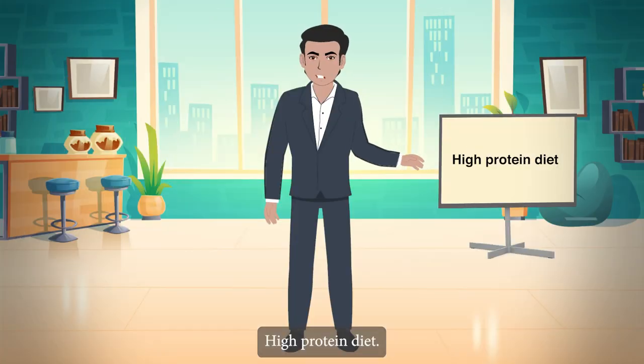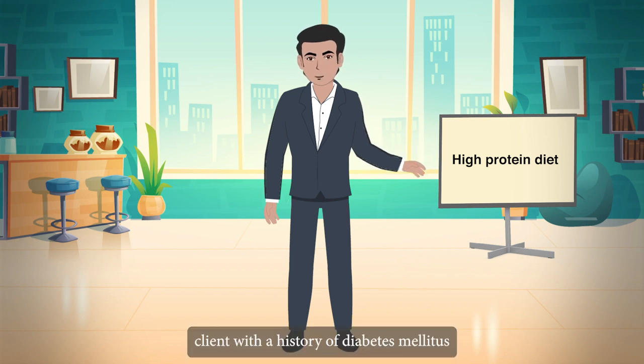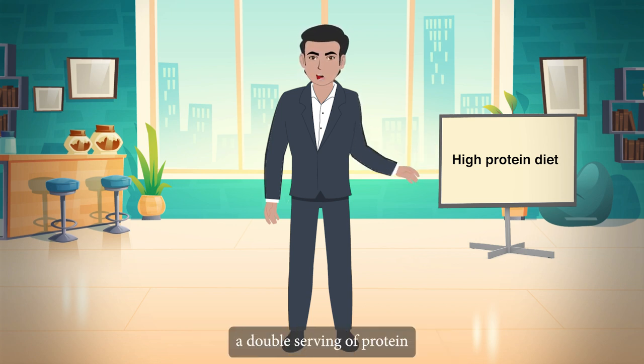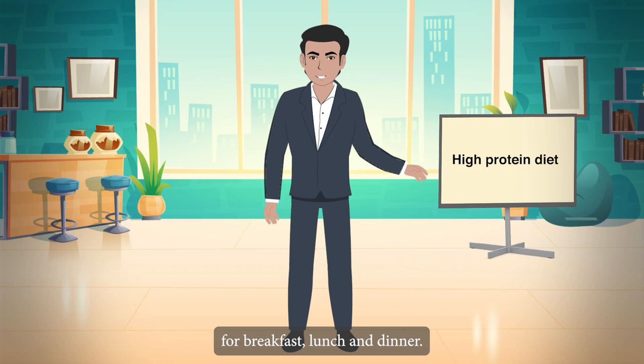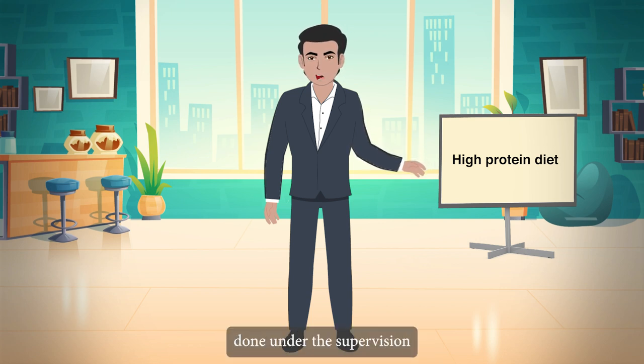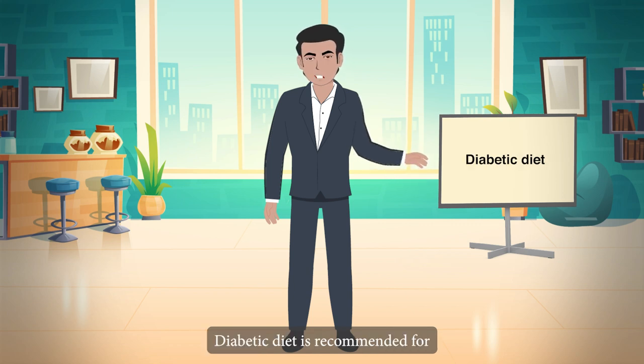High-protein diet is recommended for clients with a history of diabetes mellitus. Tips: The client should be given a double serving of protein for breakfast, lunch and dinner, and this should be done under the supervision of a dietitian.